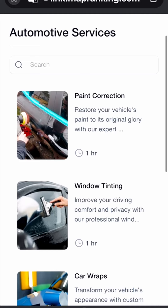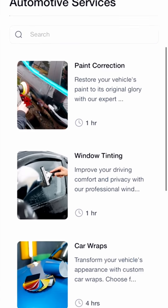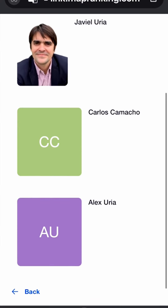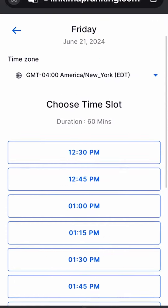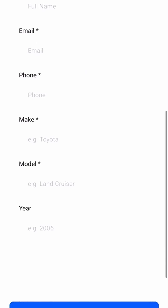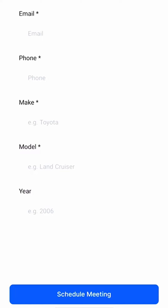First, we create a service calendar where customers can book one or multiple services, select any of the staff members available, choose the time and day that works best for them, put in their personal info and vehicle information, and schedule the appointment. Pretty cool, right?